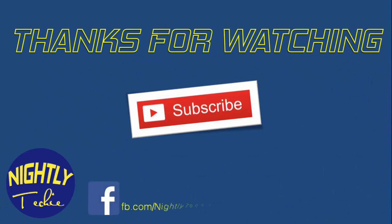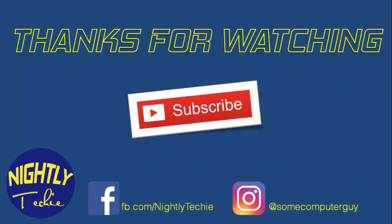Thanks for watching. Be sure to subscribe to see more videos like this, and please give a thumbs up if you liked it. Bye!